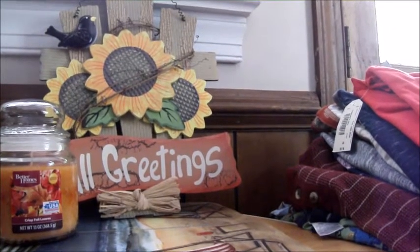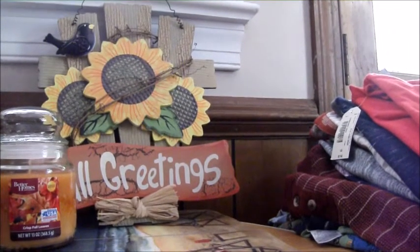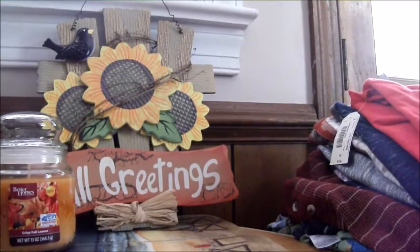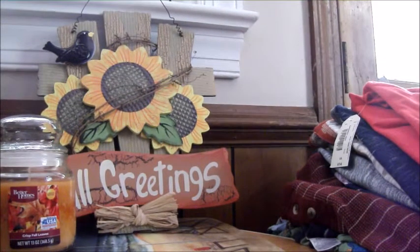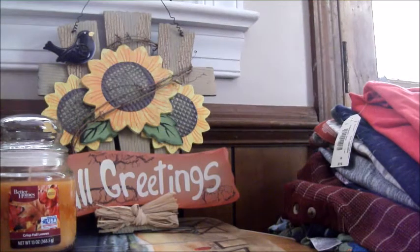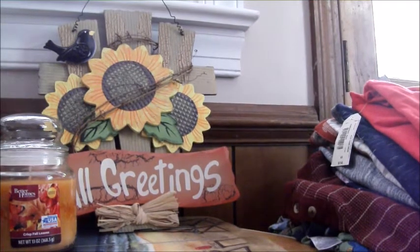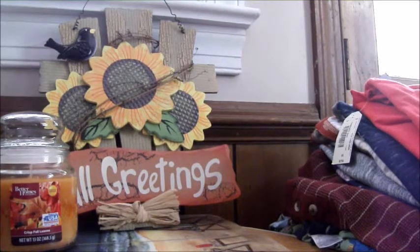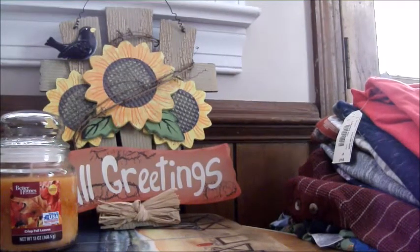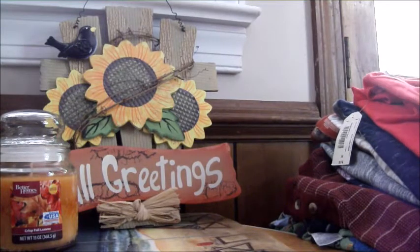Hey guys, I'm going to do a quick clothing haul to show you what we got when we went shopping last weekend. I didn't get very much, just enough to hold us over until I go shopping again. We won't need it right this second, but just to start off our fall clothes.